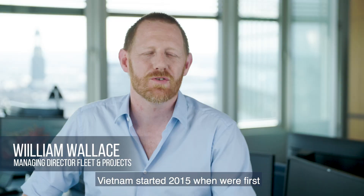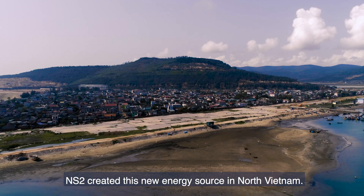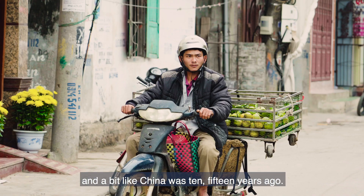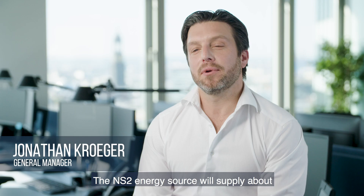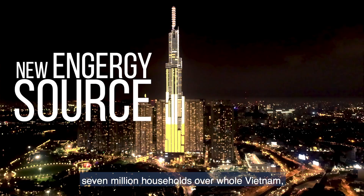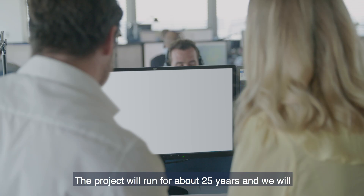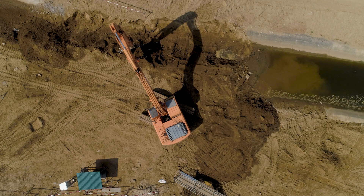Vietnam started for us in 2015 when we were first approached by the client. NS2 created this new energy source in North Vietnam. The country is a developing country, a bit like China was 10-15 years ago. The NS2 energy source will supply about 7 million households over whole Vietnam, from Hanoi down to Ho Chi Minh City. The project will run for about 25 years and we will import about 100 million tons of cargo from Indonesia to Vietnam.